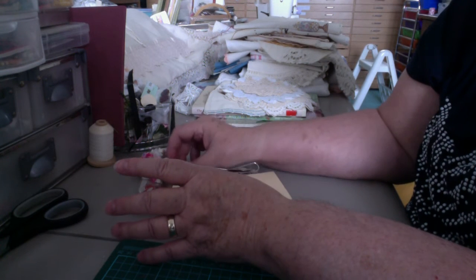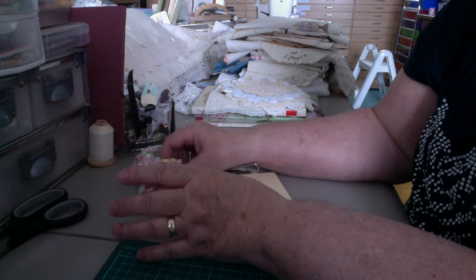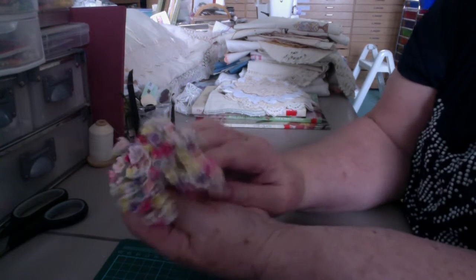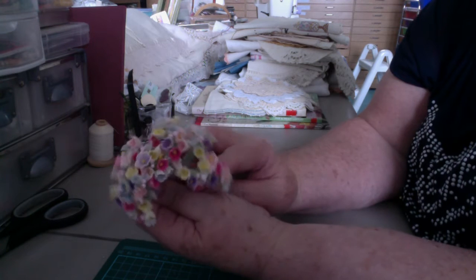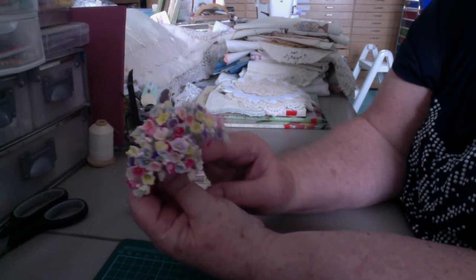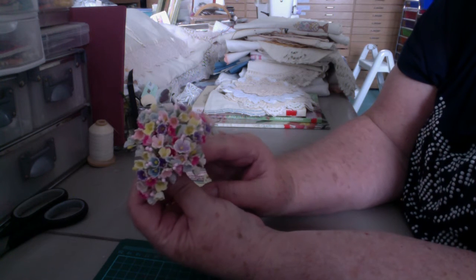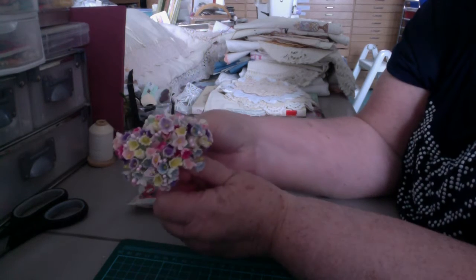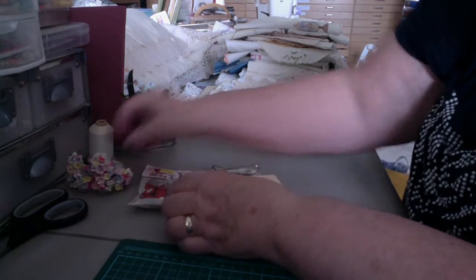I went to a church thrift store yesterday. I found these little flowers. They were actually in a package of stuff. I took the flowers out and told them I'd pay for the whole package, but I didn't want the other things, so she gave them to me anyway. And they're very pretty. I'm thrilled.